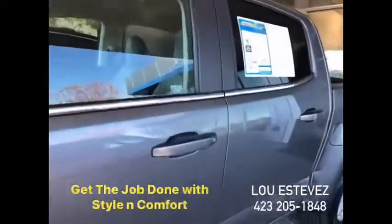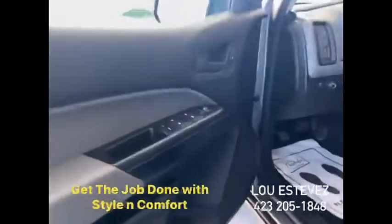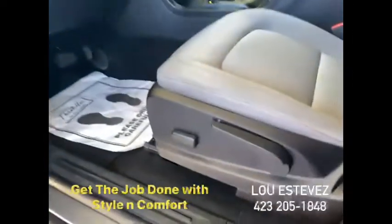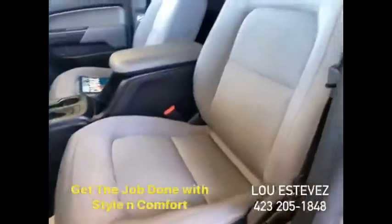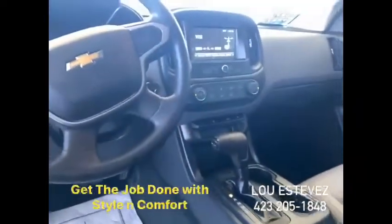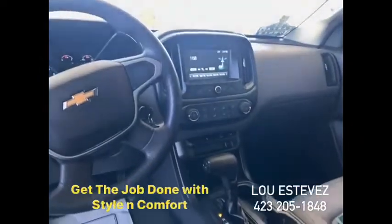Let's take a peek inside. There you have it, folks — power windows, power doors, electric side mirrors, power seats, plush cloth seats in gray, handsome center console, automatic transmission, large infotainment screen, backup camera, Bluetooth, air conditioning.